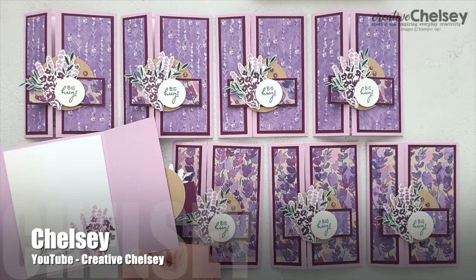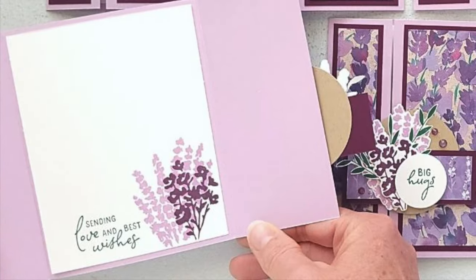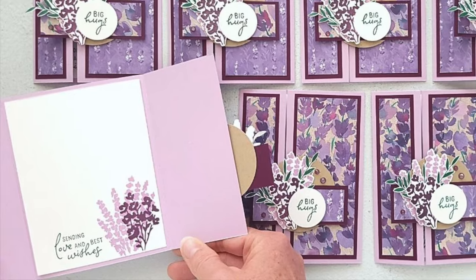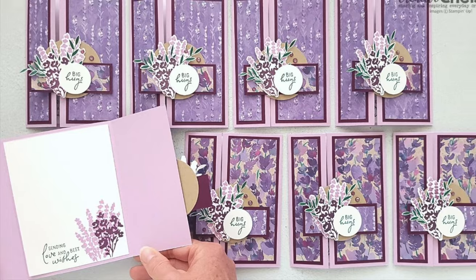Chelsea of the Creative Chelsea YouTube channel created this beautiful set of purple cards. She actually turned the sketch into a fun gate fold, so make sure to check out her video to find out how she did that.